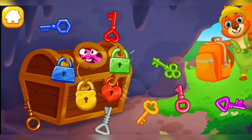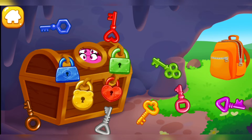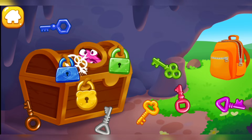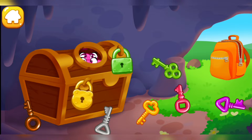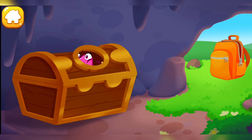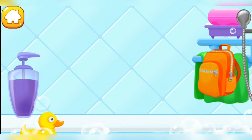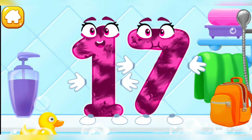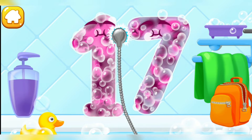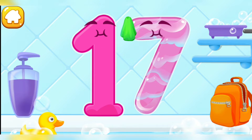Number 17 got stuck in a chest! Help the number get out! Find the key for each lock! Wash the number 17! Wash away the soap with water! Wipe the figure with a towel! Cool!